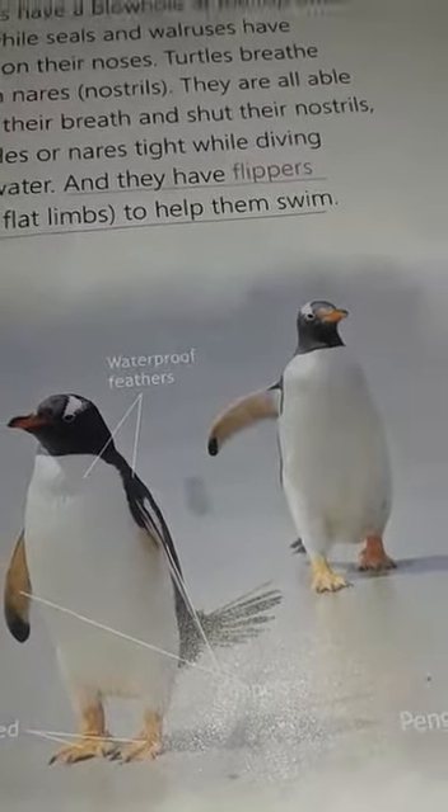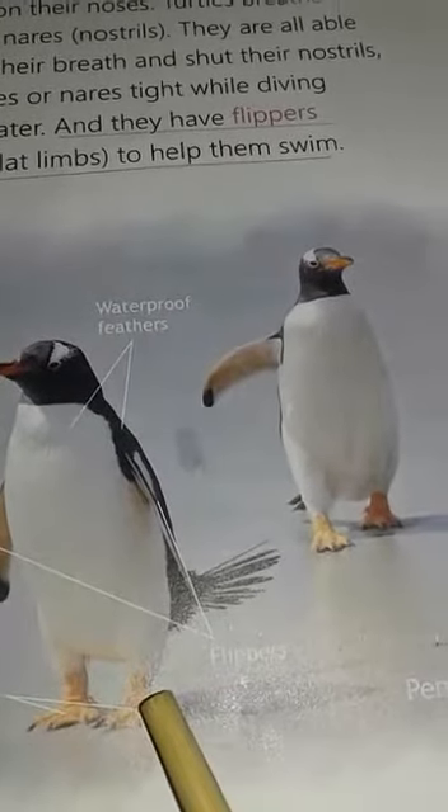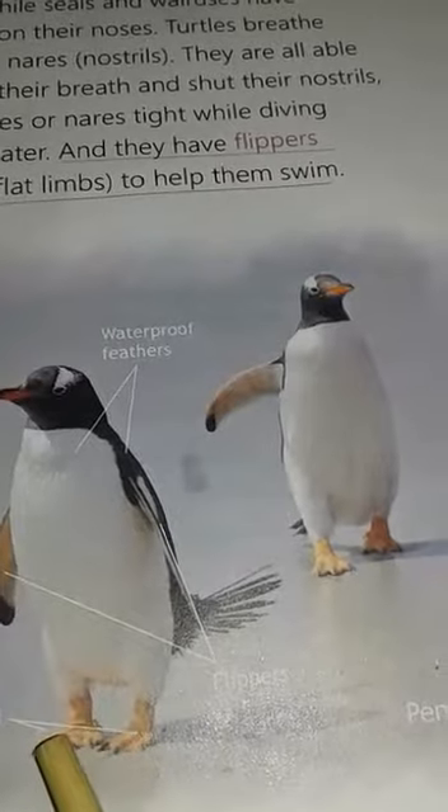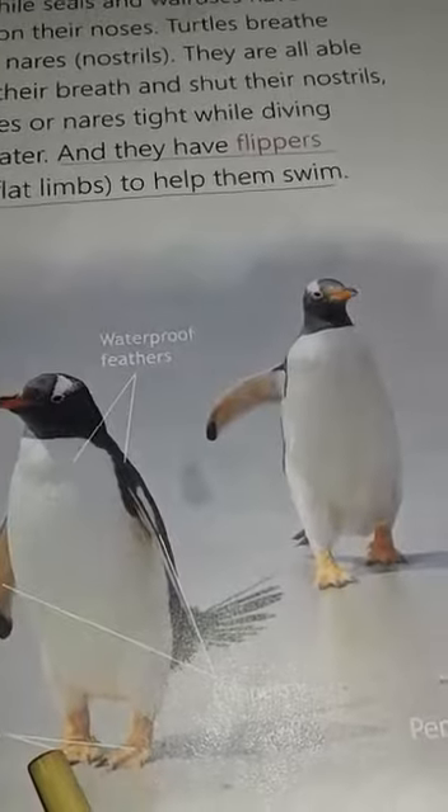They have web feet which help them swim in water. See the feet of the penguin in the picture — they have web feet. There is a thin skin in between the toes; these are called the web.